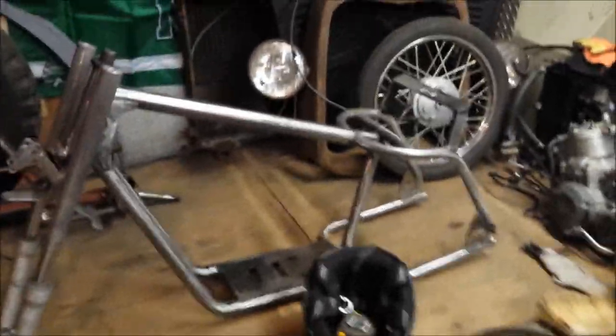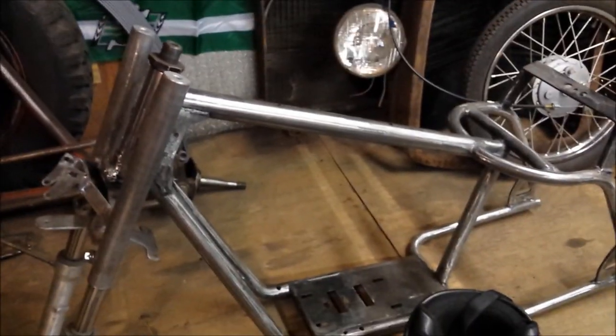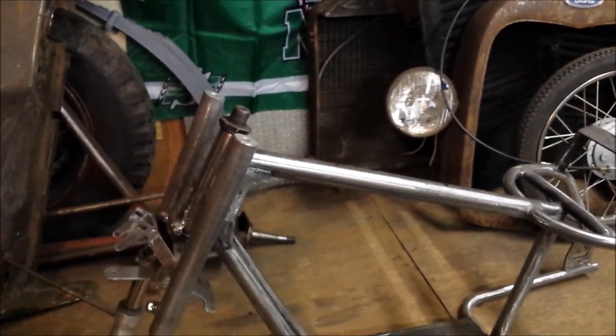All kinds of stuff going on in this shop. I'm waiting for my parts to come in so I can cut this pipe out, get that front wheel on, slam the motor in there and do the rest of the mock-up.